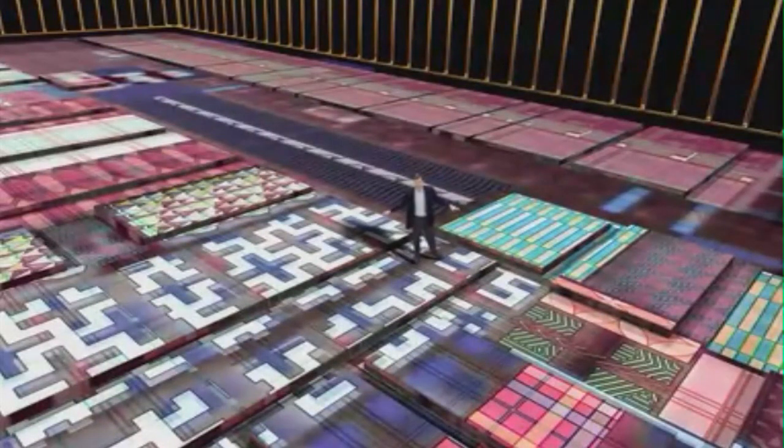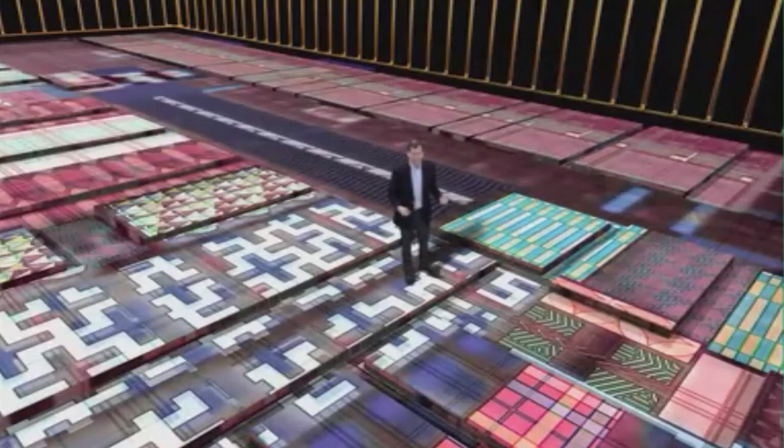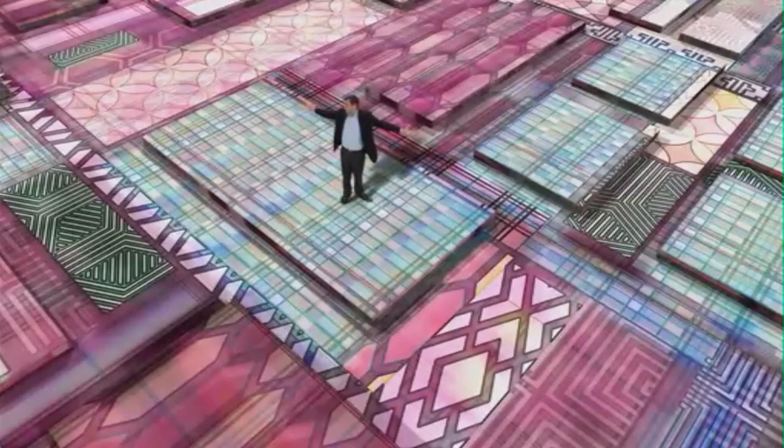Over here is where data comes in and out of the chip. Fifty years ago, the fastest computer on earth could process maybe a few hundred punch cards a minute. Today it goes in and out billions of times faster. And here is the processor — fifty years ago, a computer could add a few thousand numbers in a second.